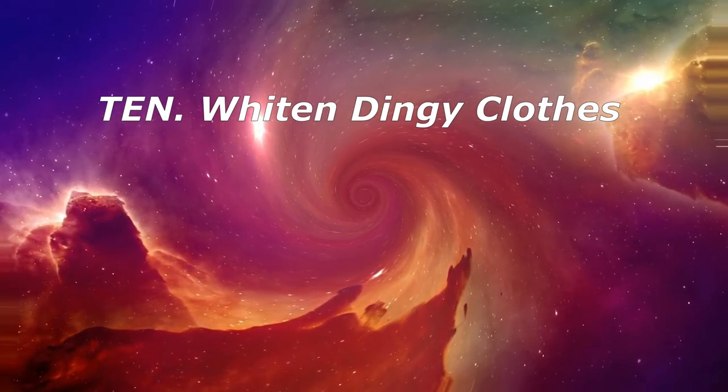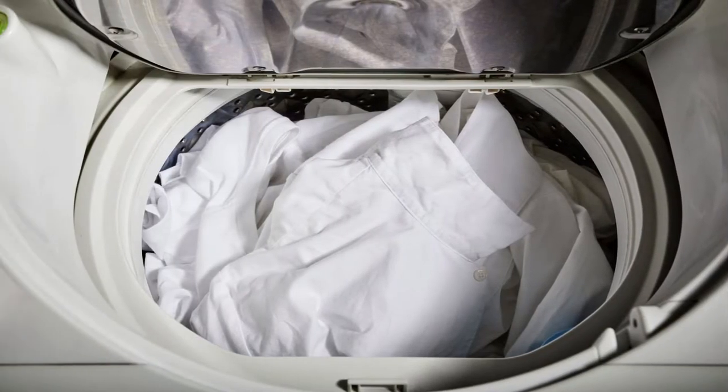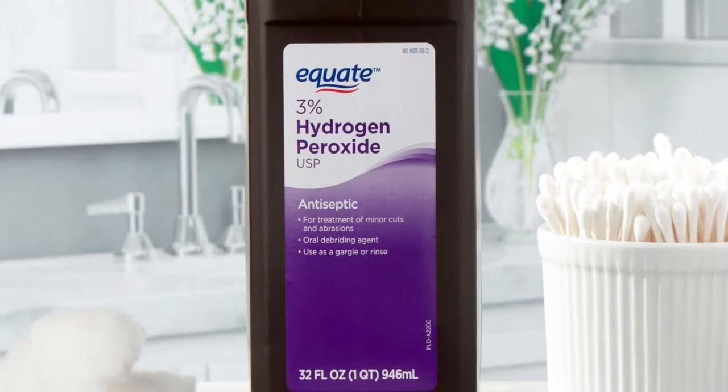10. Whiten Dingy Clothes. If you don't like using chlorine bleach, add some hydrogen peroxide instead to a load of dingy white clothes. Add 1 cup of hydrogen peroxide to the washer or automatic bleach dispenser before adding water or clothes.